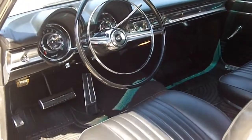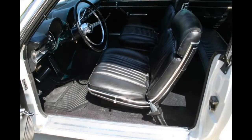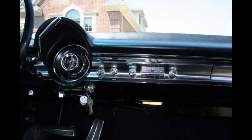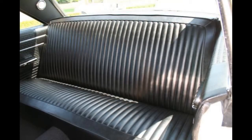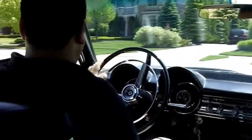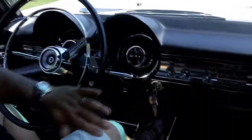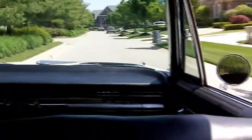This car is unbelievable. Talk about a beautiful 383 car — this Polara is freaking awesome. Look at these gauge clusters, they're in perfect shape. The dash is in perfect shape. This car is absolutely phenomenal. I didn't see a blemish in the interior.